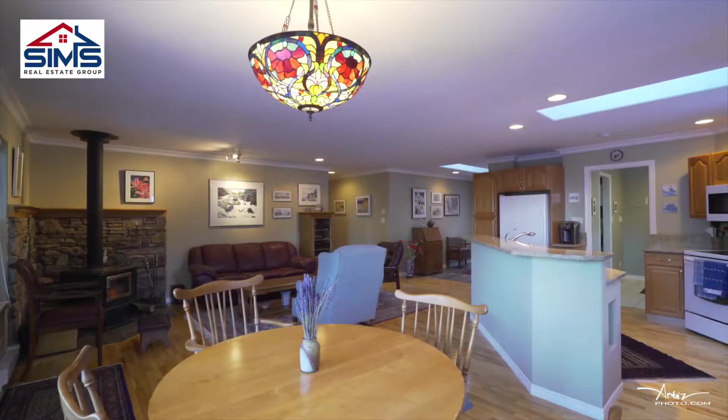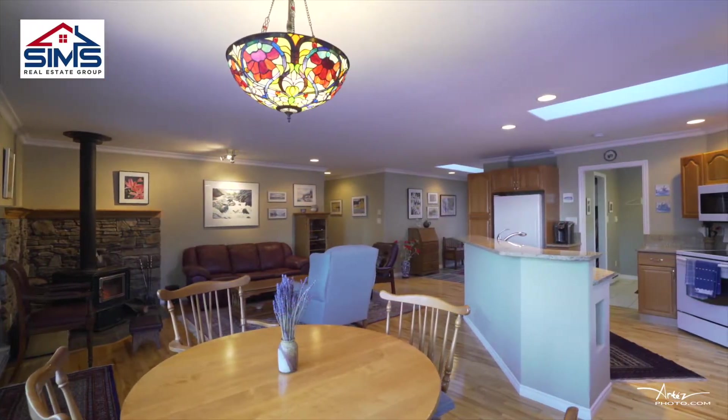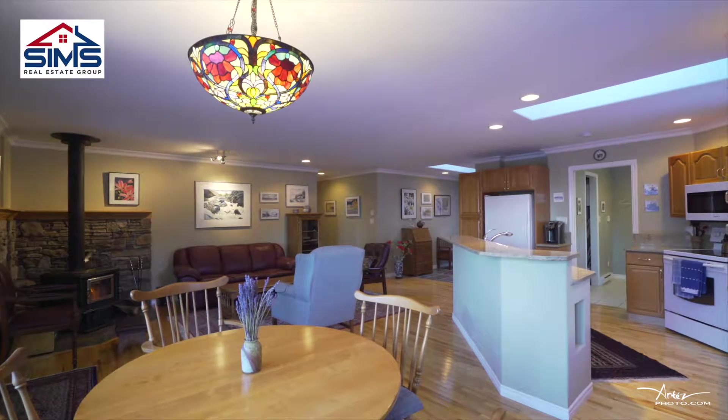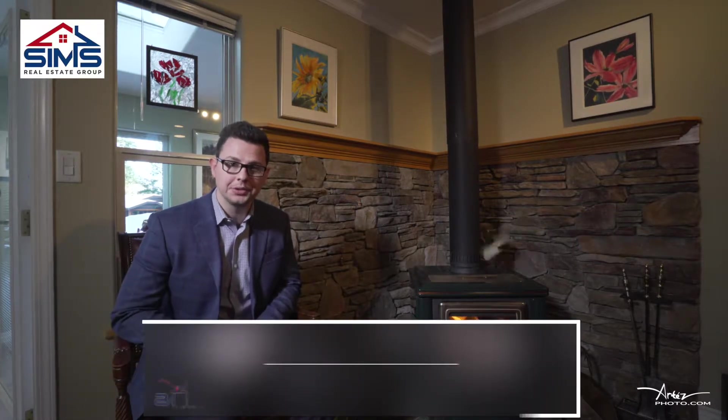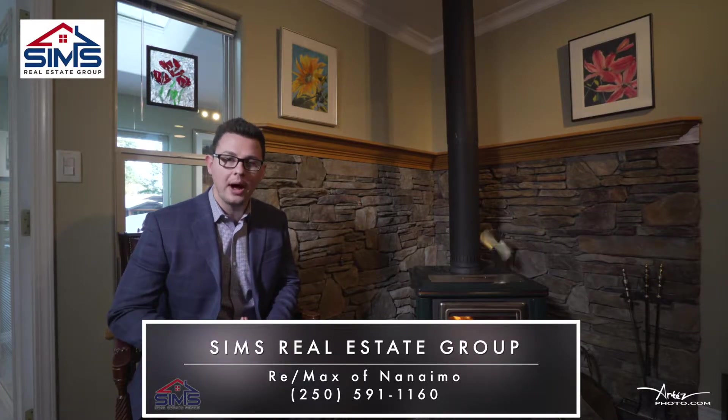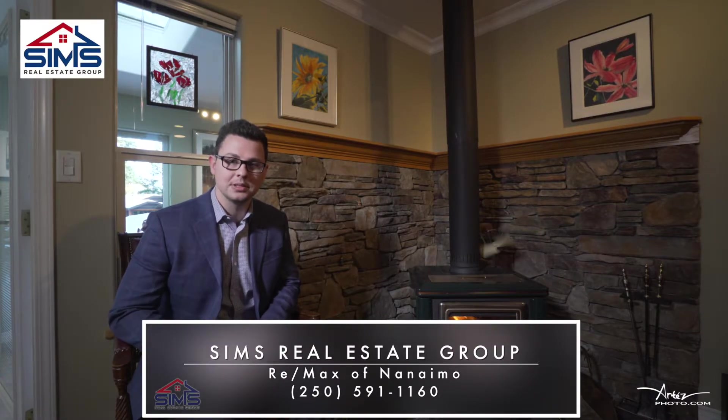With high-end finishings and over 1700 square feet, this rancher is exactly what the market's been looking for. As you can see I've made myself right at home in this gorgeous home. This is priced very well at $575,000. You'll definitely want to reach out to your realtor, or better yet contact our amazing world-class client care team so we can show you why Sims Real Estate Group continues to be a leader in Vancouver Island real estate.